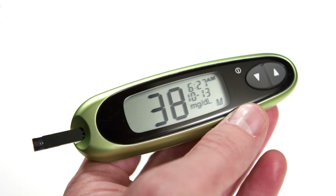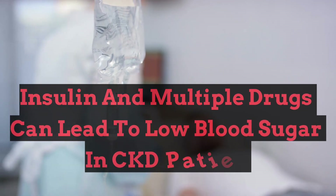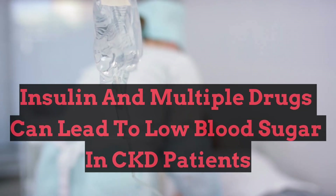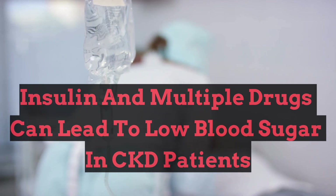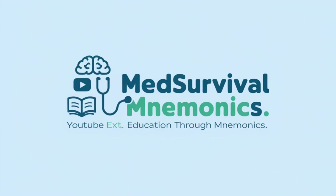Recognizing the causes of hypoglycemia is essential for diagnosis and treatment. This mnemonic—insulin and multiple drugs can lead to low blood sugar in CKD patients—covers a wide range of conditions that can result in dangerously low glucose levels. If you found this helpful, share it with others. Thanks for watching, and see you in the next video.